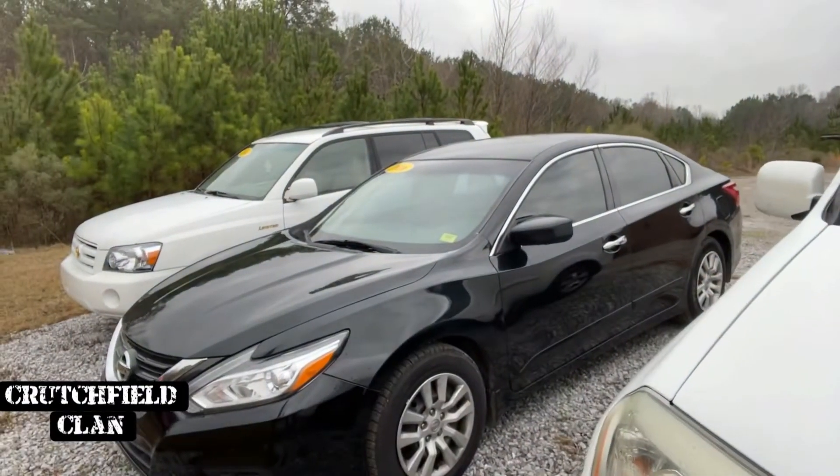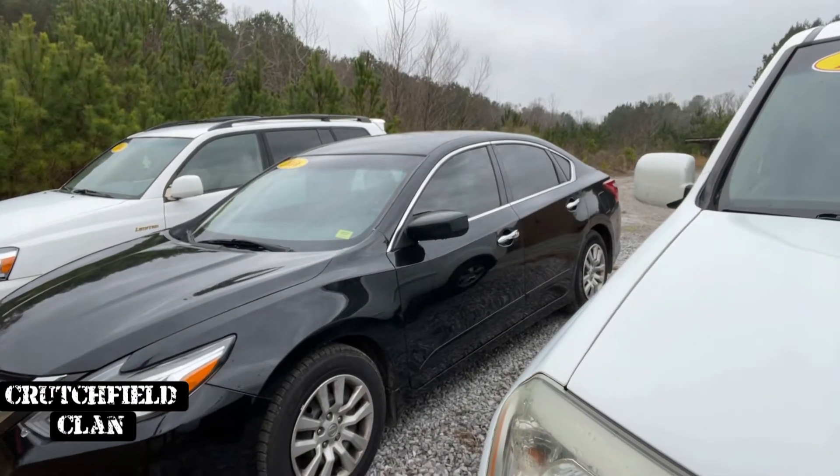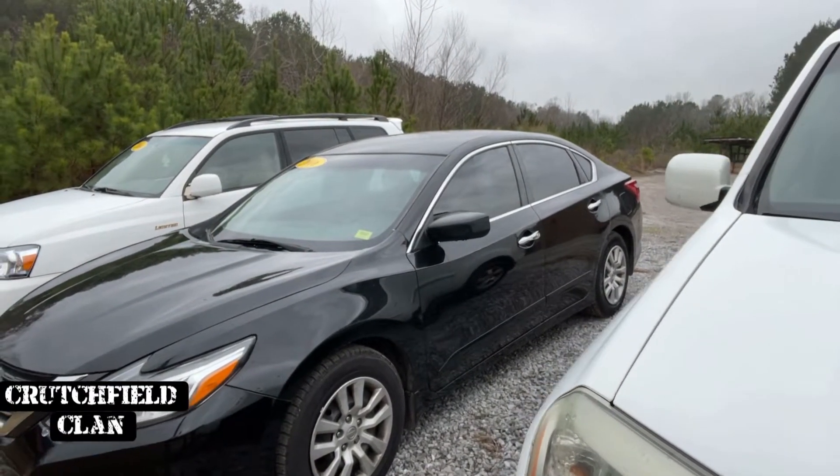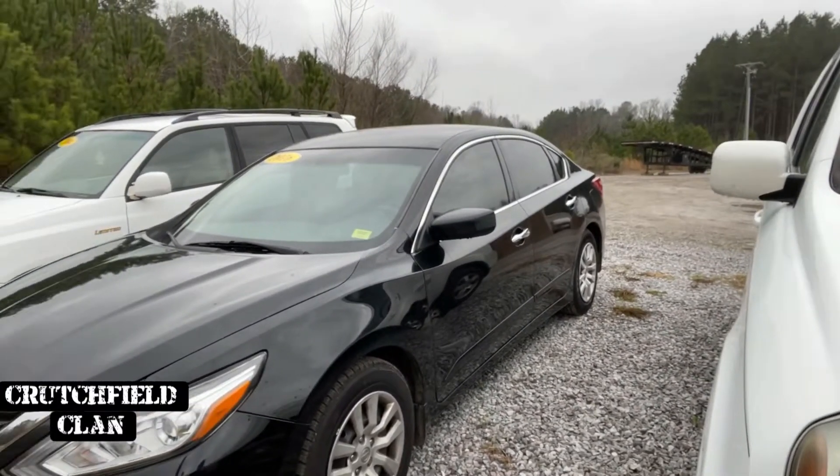2016 Altima. Two owner. 80,000 miles. $10,500. Clean car. Also a really, really good gas saver. Save you a lot of money there.